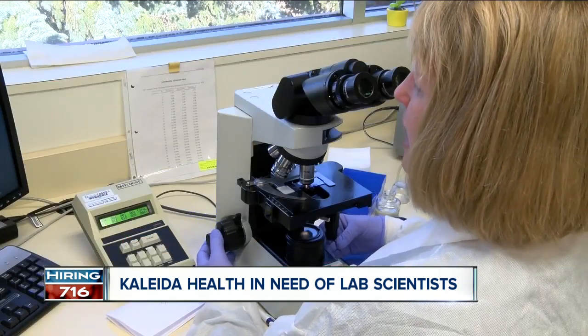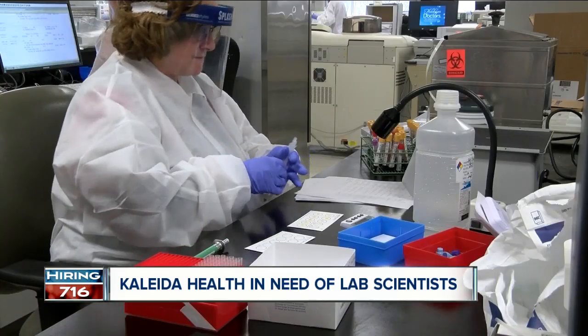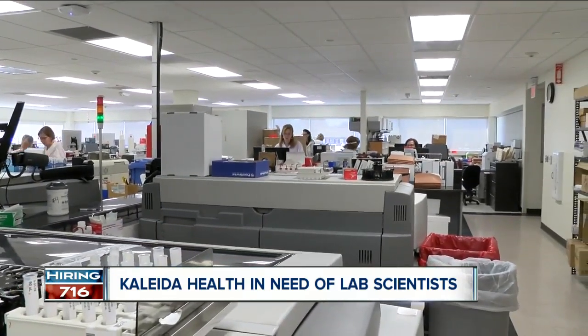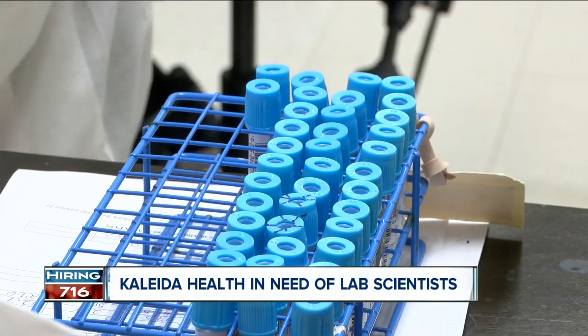Just checking for abnormalities. Can you picture yourself in a white lab coat? Well, there's a national shortage of medical scientists. I don't believe a doctor would ever make a diagnosis on a patient without at least one blood test. According to Kaleida Health, 70% of healthcare decisions are based on lab results.